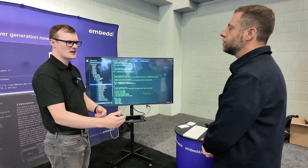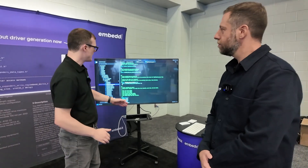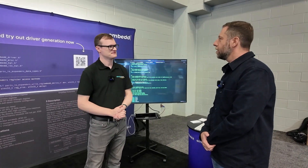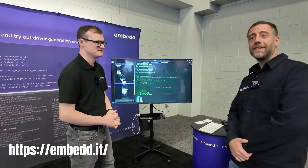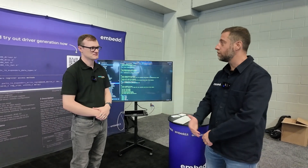For viewers who want to get involved with Embed.it: go straight to the website, download the Visual Studio Code plugin for free, and try it out with any I2C or SPI peripheral you want to experiment with.